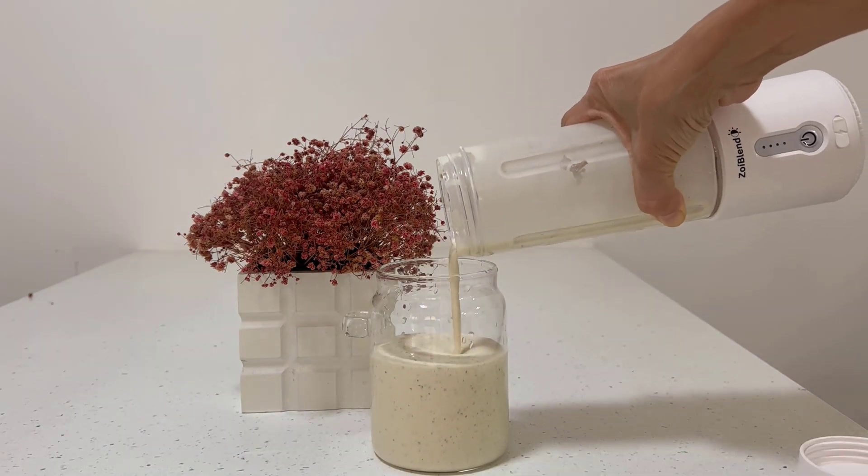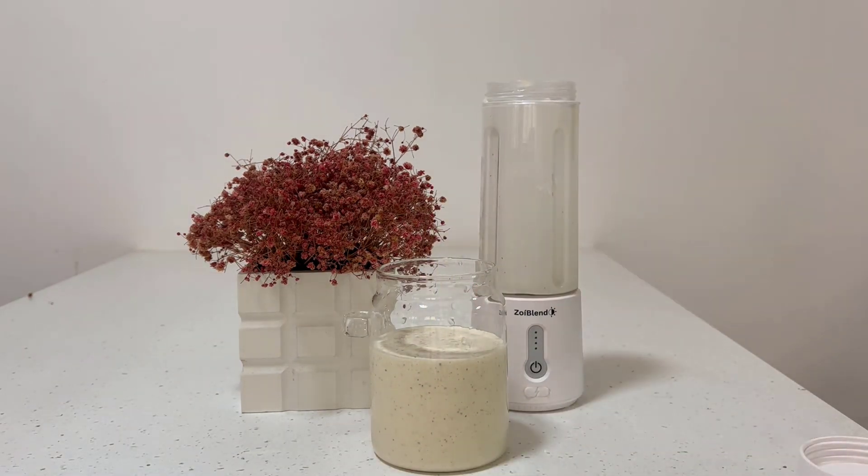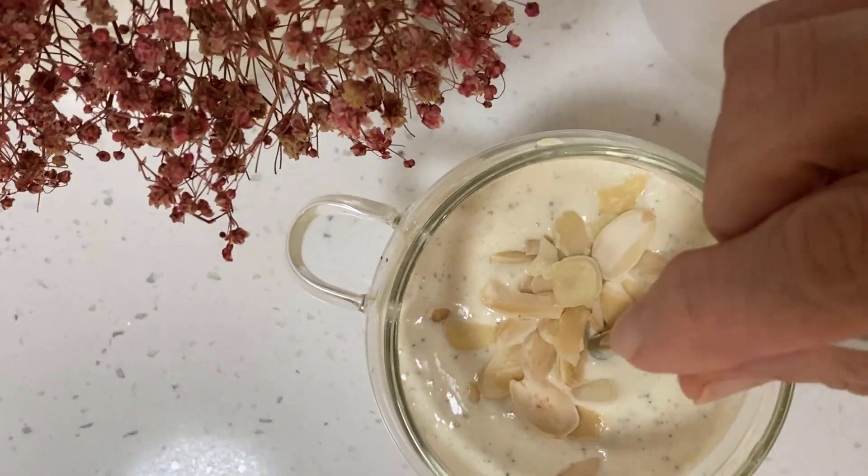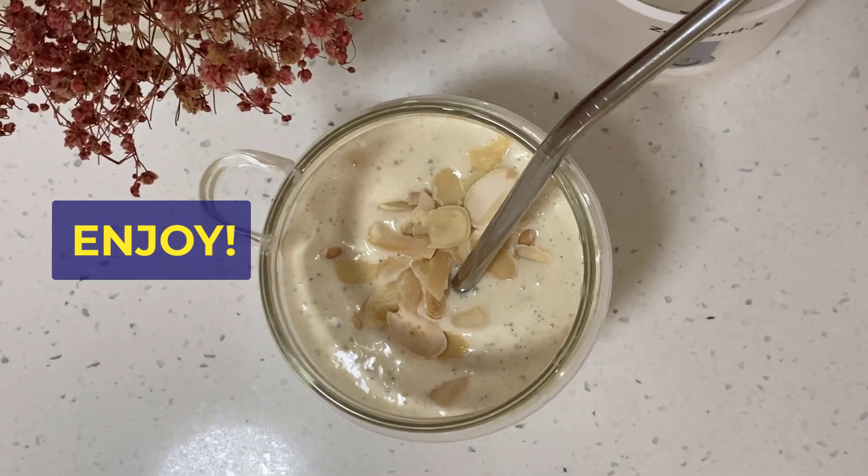The blend's high protein, fats, and fiber content makes it a valuable support in your weight loss journey. It curbs cravings, enhances satiety, and maintains muscle mass, all the while promoting efficient fat burning.